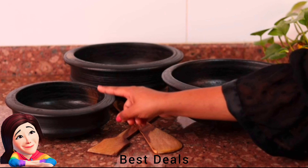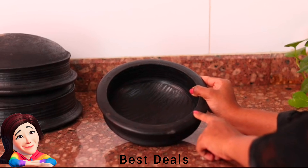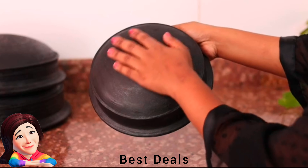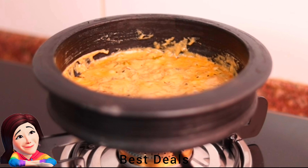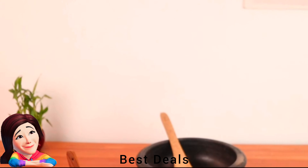3. Clay Pot: Clay being a porous material allows heat and moisture to circulate evenly, making food juicier. Food cooks perfectly without overheating and burning. Product link is given in the third link.